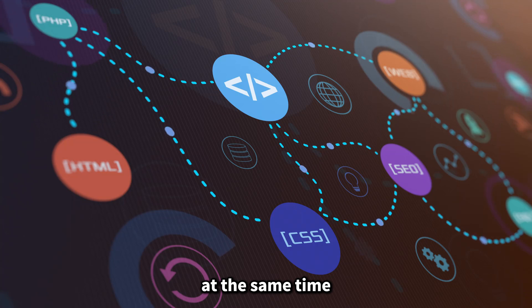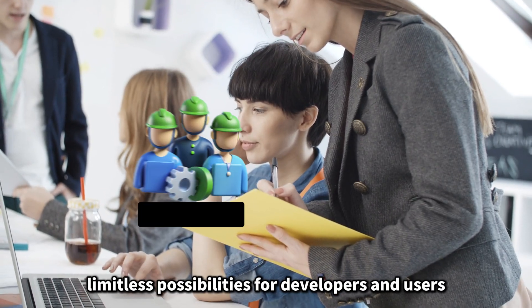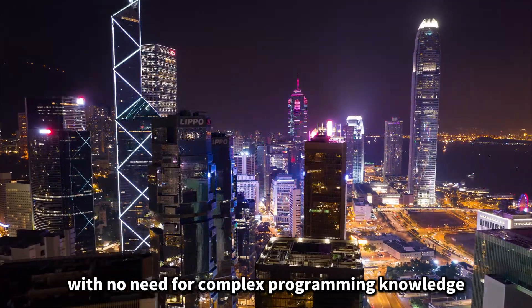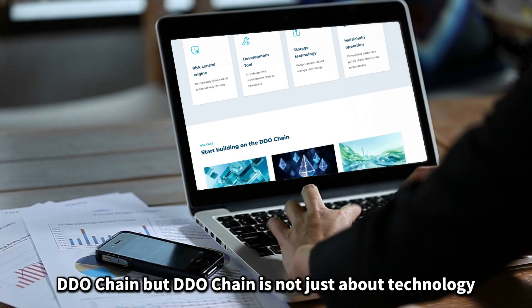At the same time, DDO chain offers simple development tools and a rich variety of application interfaces, opening up limitless possibilities for developers and users. With no need for complex programming knowledge, just a few simple steps, you can easily develop and deploy your applications on DDO chain.